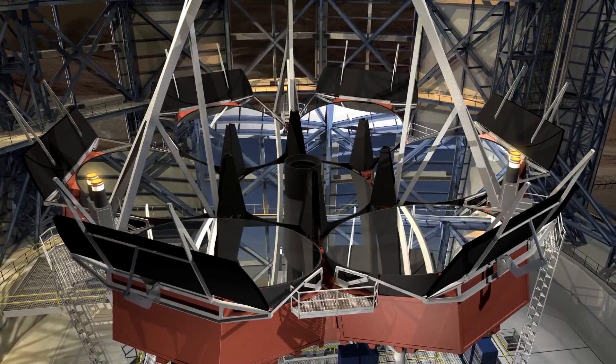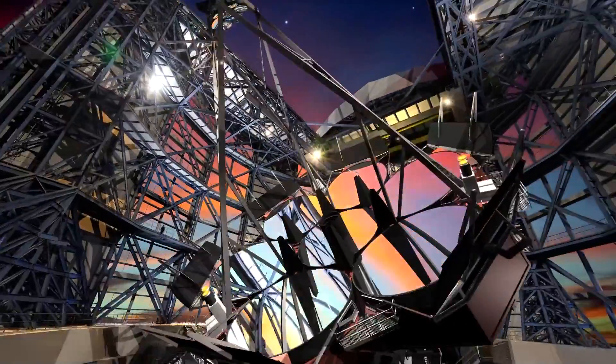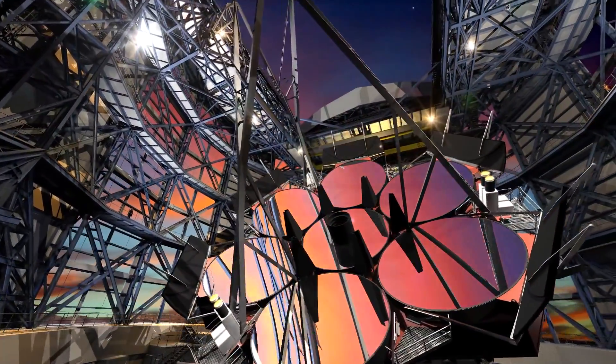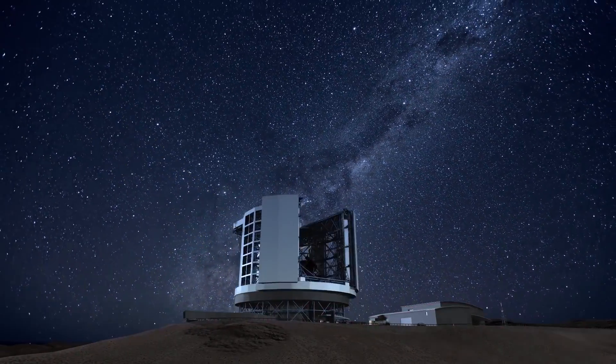It can rotate completely in less than three minutes. With the greatest field of vision of any telescope, seven adaptive secondary mirrors may reconfigure the 2-millimeter thick surface 2,000 times per second to compensate for the optical blurring impact of the Earth's atmosphere.